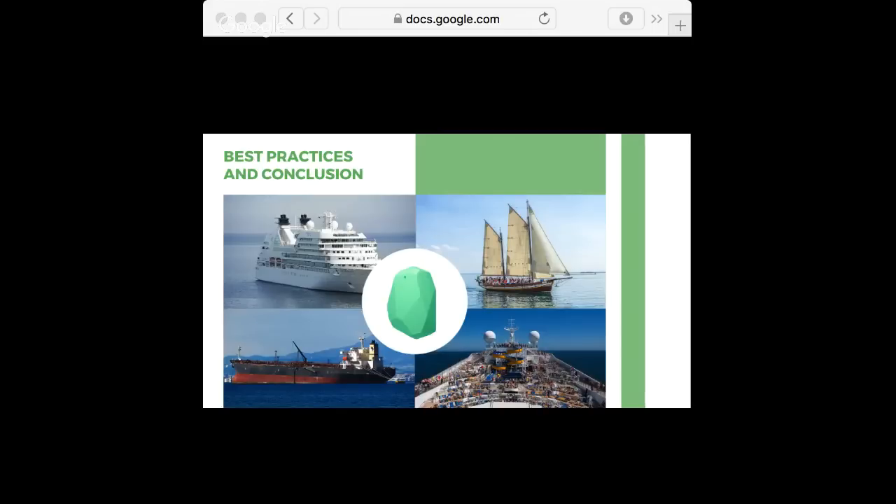These were the best practices for beacons for boats. I'll be here in case you have questions, so just let us know. I hope you enjoyed it.